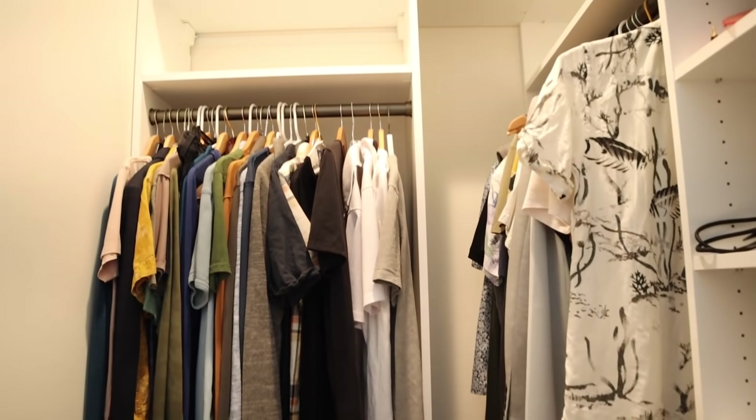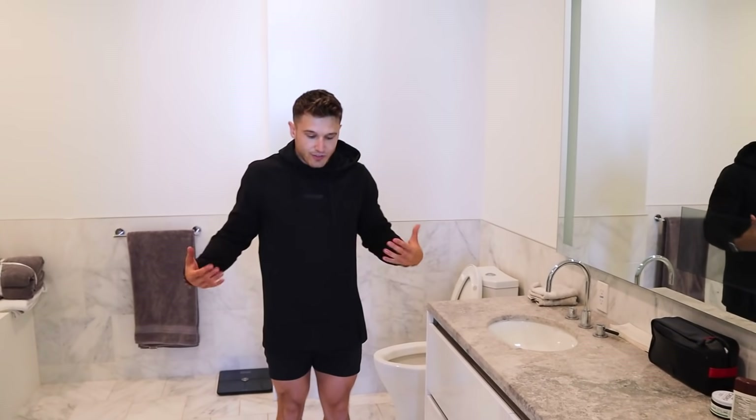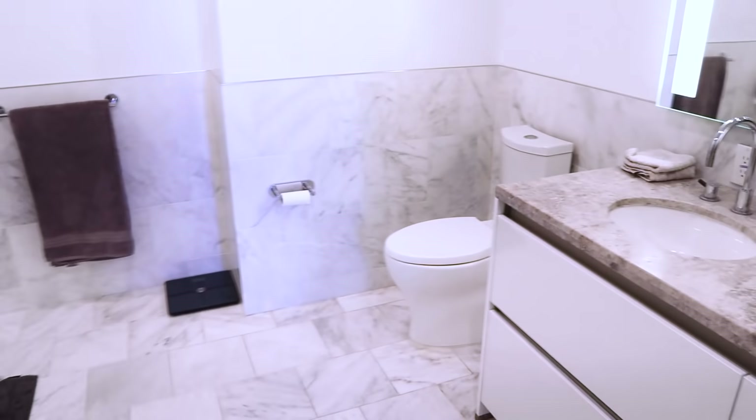And then we have the master bathroom. It's very elegant, very clean. I think my building did a really nice job, especially with the bathroom, because marble is such a nice finishing touch. Everything just feels so clean and fresh and bright, which is one of my favorite parts. Not that I spend my days in the bathroom, but the time I do spend in here is spent very comfortably.